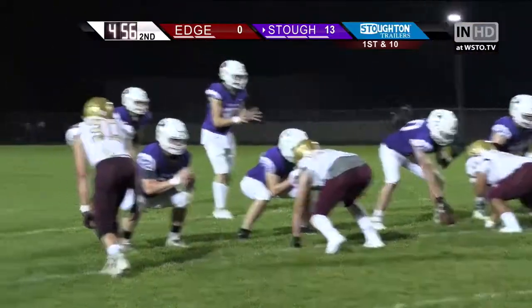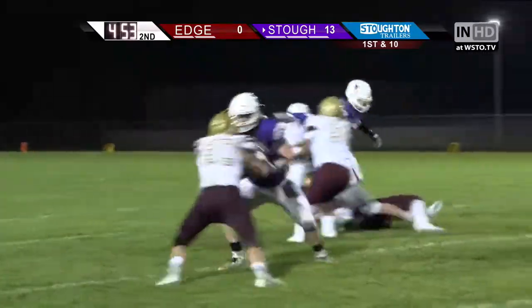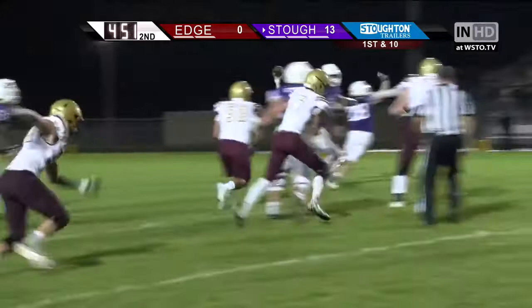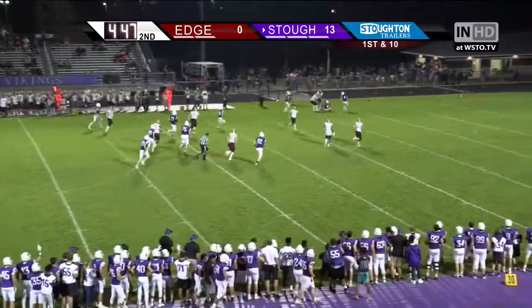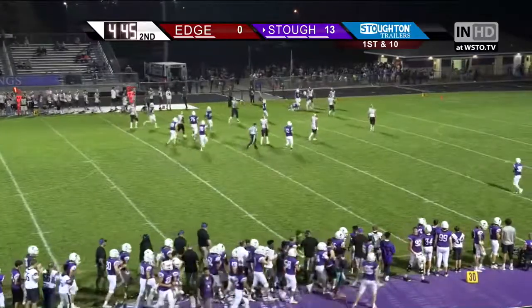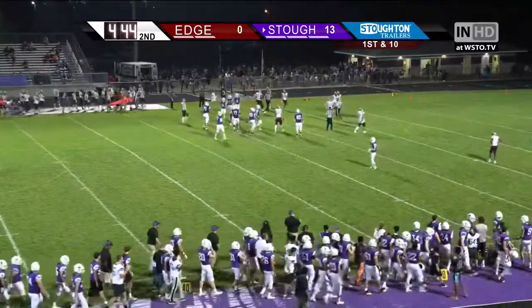Stoughton. 41-yard line. Hobson has it, the throw — pulls it down, in trouble, escapes, rolls out far side, throws, catch made by Knopf, turns the corner — 30 — and down at the 18 yard line, that's a gain of 23 and it's a 1st down.